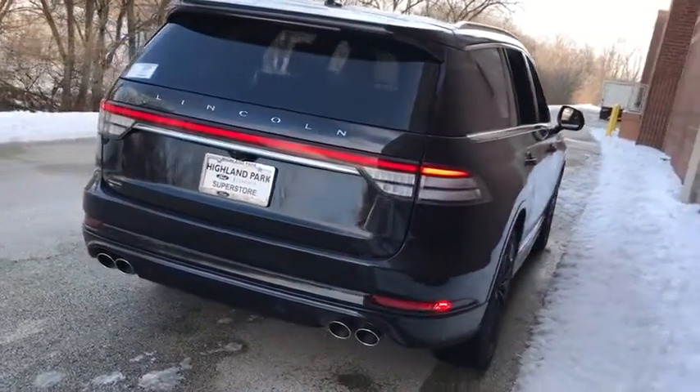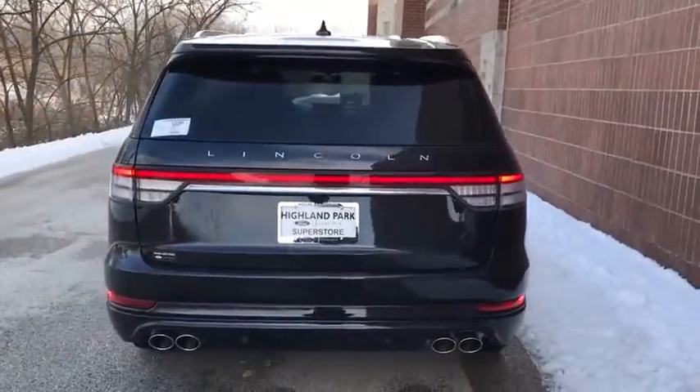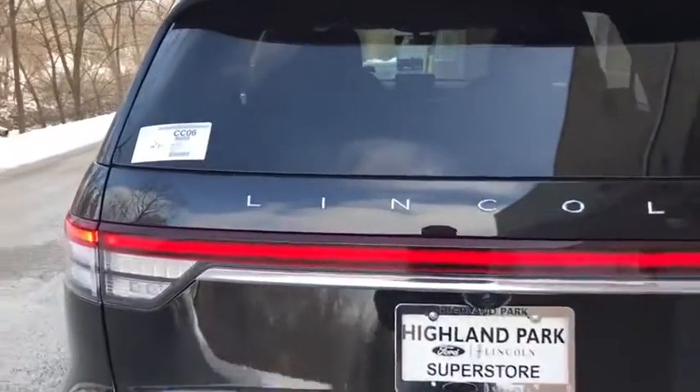Leather-wrapped steering wheel, adjustable steering wheel, power steering, aluminum wheels, four-wheel disc brakes, cruise control.